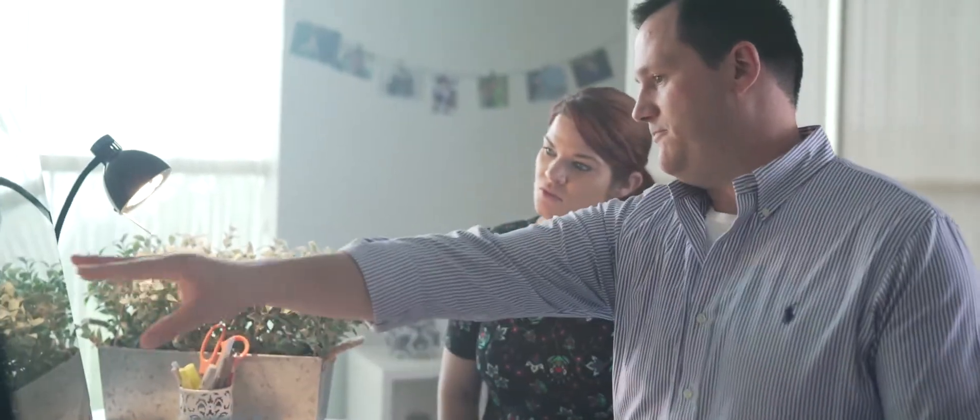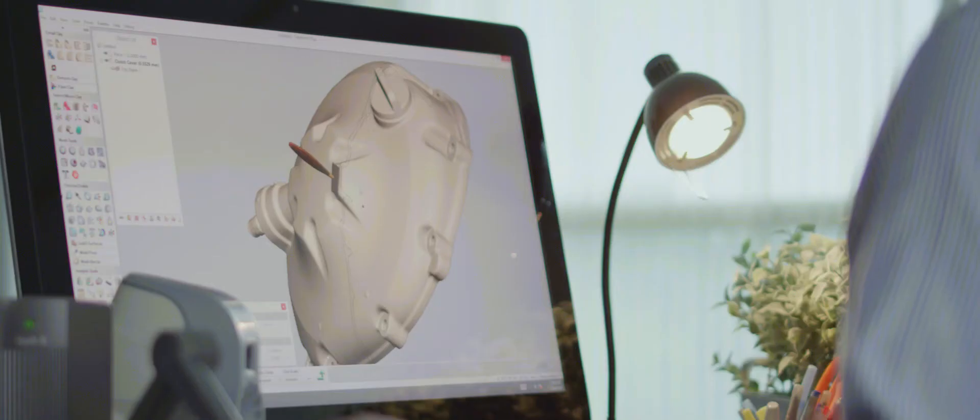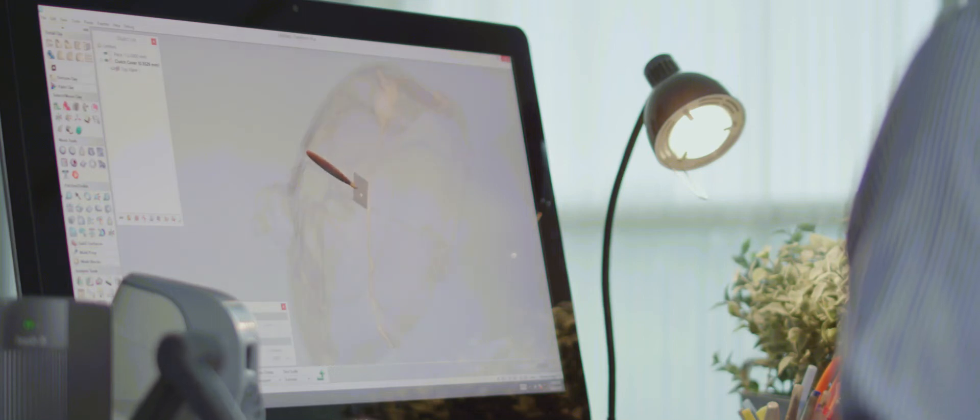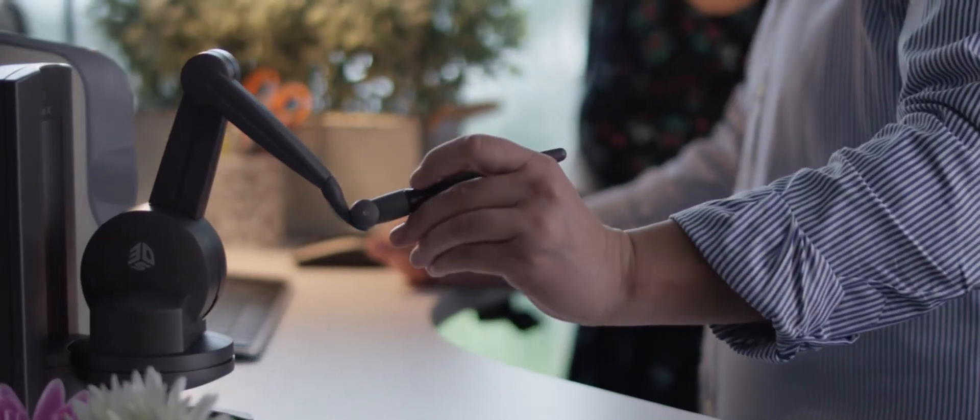Giving you top-of-the-line tools is important to us. When it comes to making amazing organic 3D models, Geomagic Freeform has a set of rich hybrid modeling tools. Rapidly create organic 3D models in great intricacy and detail, and then prepare them for manufacturing. When combined with our award-winning haptic devices, you get the tools to get the job done.